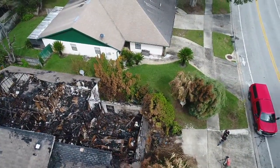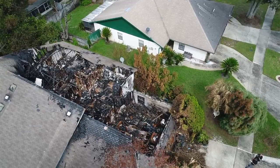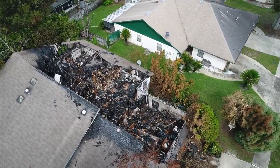From this angle, you get a really good visualization of how the fire progressed over the roof structure. And you can see it appears the fire stops worked very well, saving the other half of the duplex.